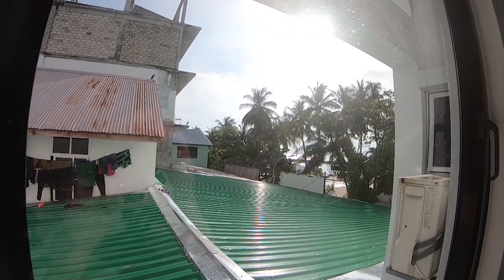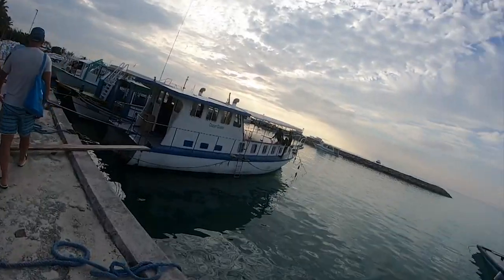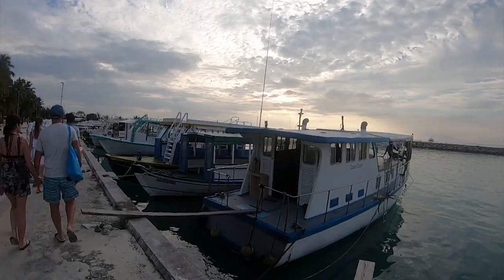Here you can see the beach already a little bit. So now we're going to go out for lunch and then I'll talk to you again later, probably on the boat tour. So it's fishing time — let's go.